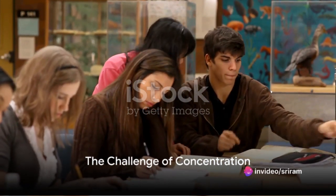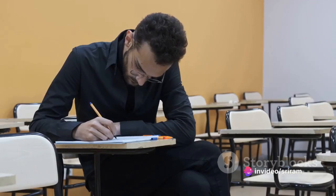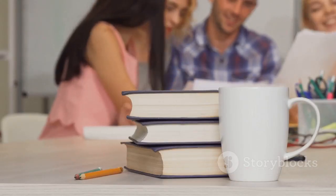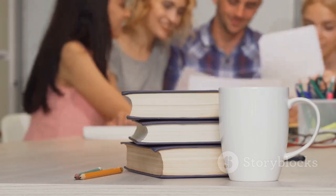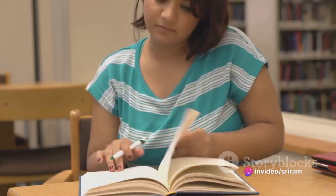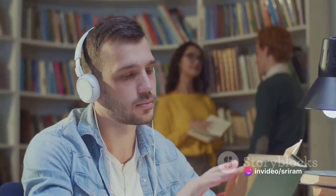Have you ever found yourself struggling to concentrate when you really need to study? It's a common scenario that many of us can relate to. Balancing a whirlwind of thoughts, distractions, and sometimes even procrastination can make focusing seem like a Herculean task. But here's the thing: concentration is key to absorbing knowledge effectively. So how do you transform this struggle into a strength?